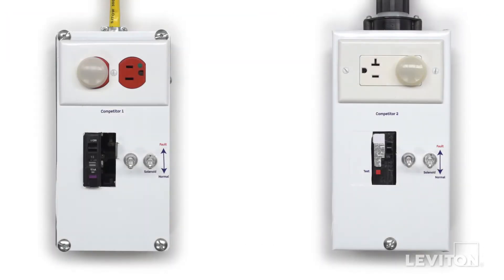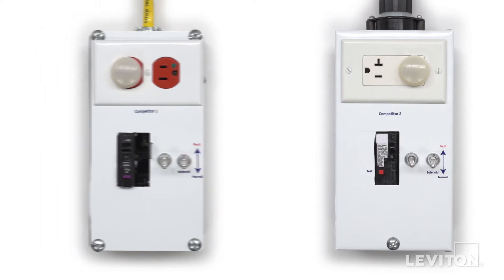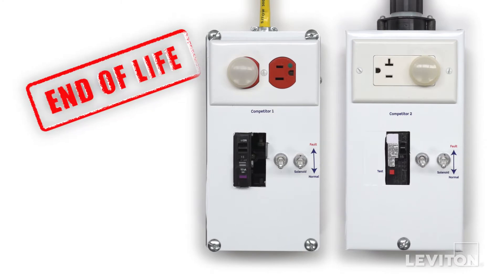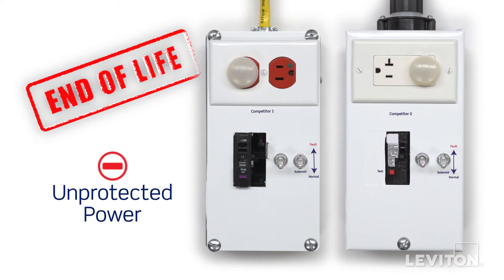Failure of either of these components may allow the circuit breaker to remain energized. So what does this mean to the end user? If a circuit breaker with GFCI technology reaches end-of-life and no longer provides ground fault protection as a result of SCR or solenoid failure, it can still be reset and continue to provide unprotected power with no indication required to the end user.